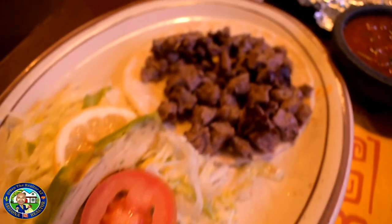If you guys are ever in Tucson, you've got to hit up El Molinito. Thanks for watching this video — I'll see you on the next one.